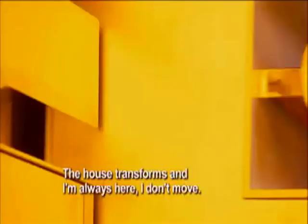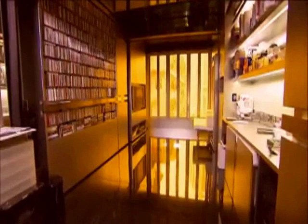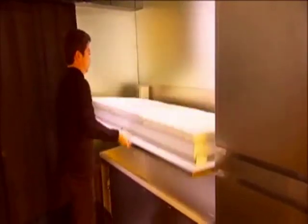The house transforms and Gary stays in place. He doesn't move — the house moves for him. So what appears to be just a simple wall can be moved to reveal a linen closet, which in turn can be moved to reveal a soaker bathtub and a pull-down guest bed above.